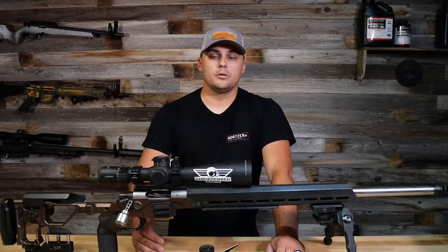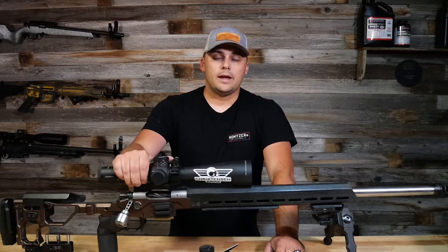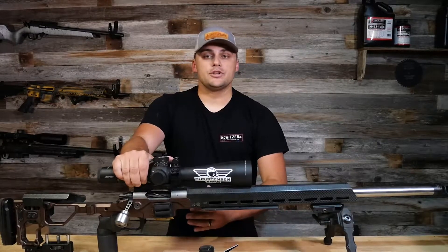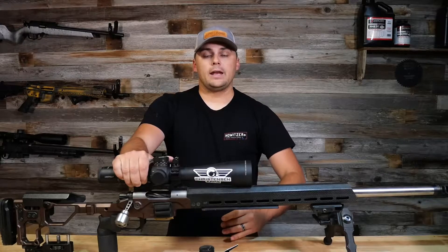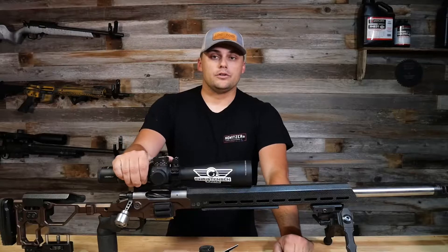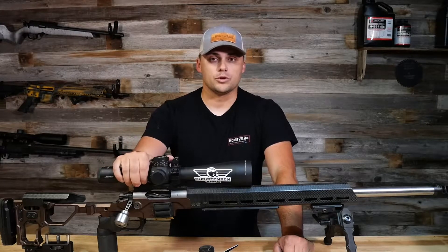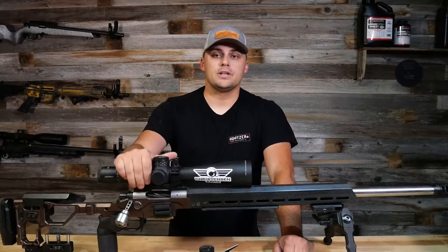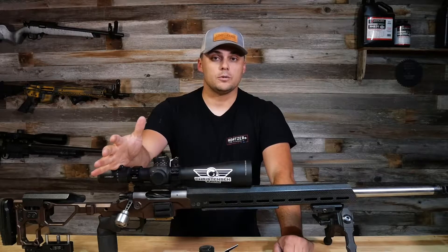First and foremost, remember that your optic is a tool to help you get the bullet on target — not just to increase magnification so you can see your target. Its job is to help you make corrections and actually get your bullet on target. That's the main difference between these and more traditional style scopes: these have adjustment and measurement features for long-range shooting that traditional scopes don't.